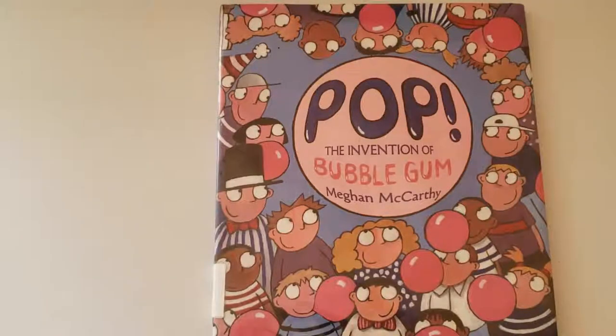Hey there, lovely learners. Today I have a book on bubblegum and how it became an invention. It's called Pop! The Invention of Bubblegum by Megan McCarthy.